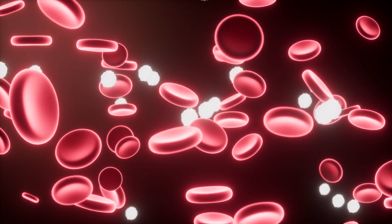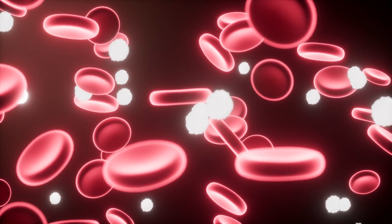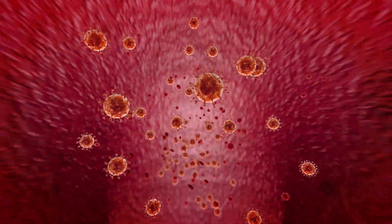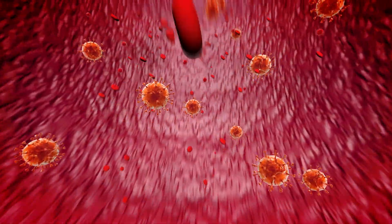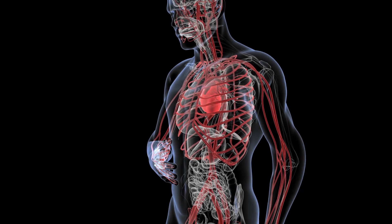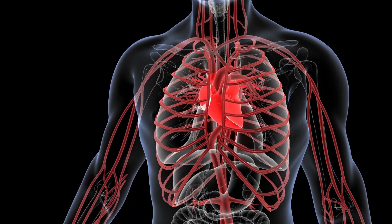White blood cells defend the body against infections and foreign substances. Platelets aid in blood clotting to prevent excessive bleeding. Plasma is the liquid component of blood that transports cells, nutrients, hormones and waste products. The circulatory system's efficient operation is crucial for sustaining life and ensuring that all body cells receive the necessary substances to function properly.